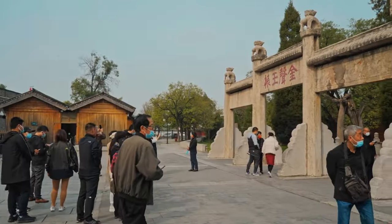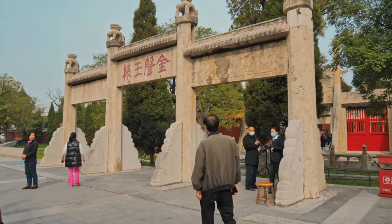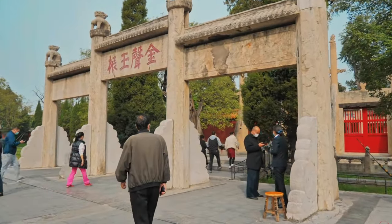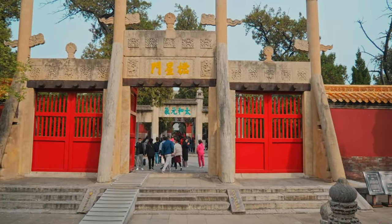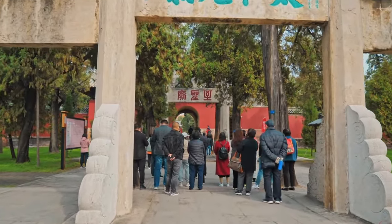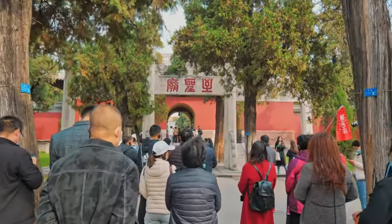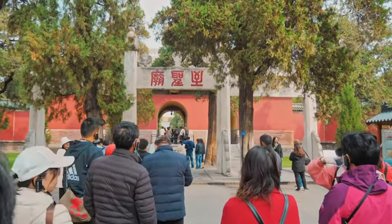Concluding our journey through hidden gems, we lead you to Yuanmingyuan Park, often referred to as the Old Summer Palace. Though it might not see the same footfall as the Summer Palace, it offers a distinct window into China's history. Originally, this site boasted a lavish ensemble of gardens and palaces, earning the title Garden of Gardens due to its vast repertoire of Chinese and Western architectural wonders.